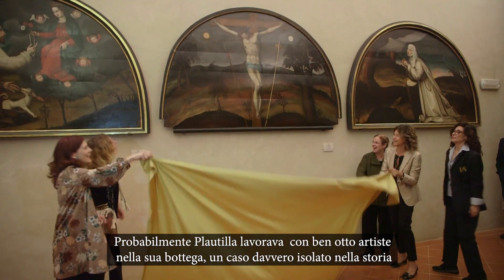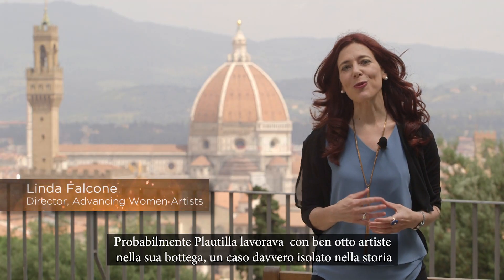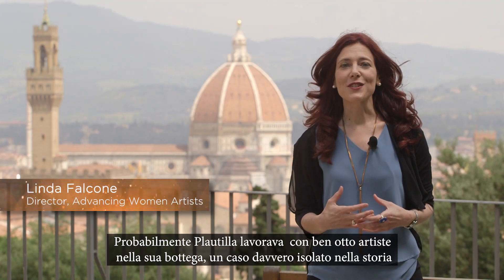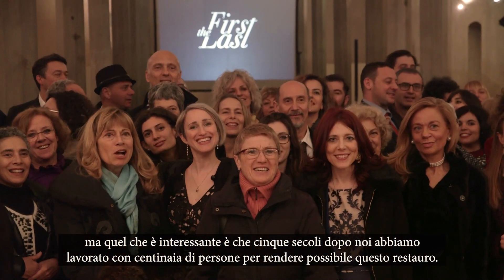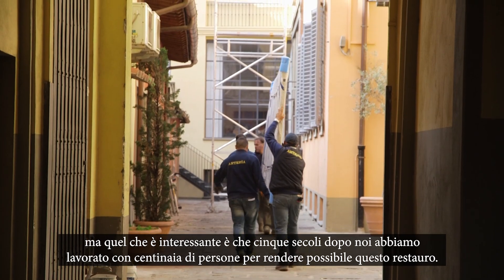Nellie probably worked with as many as eight artists in her studio, and it really was an exception in history. But what's interesting is, five centuries later, we worked with hundreds of people to make this restoration possible.